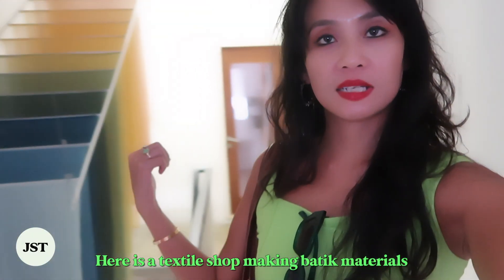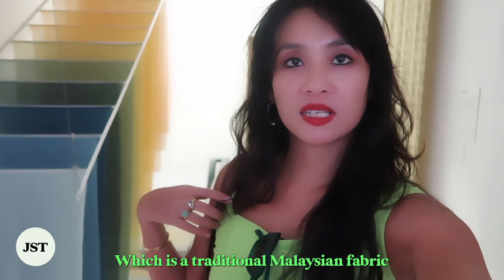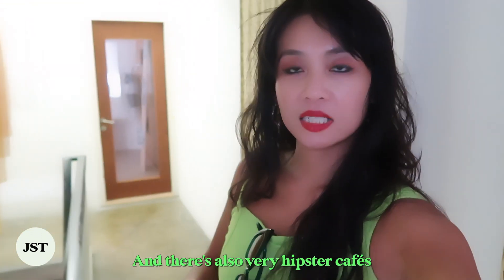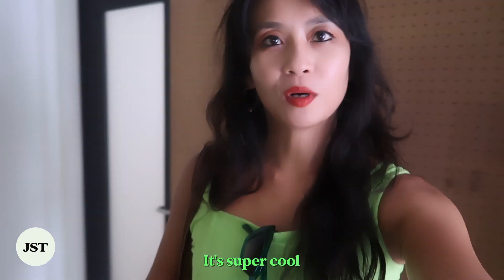Right here is a textile shop making batik materials, which is a traditional Malaysian fabric. There are also very hipster cafes and used CD stores — it's super cool.